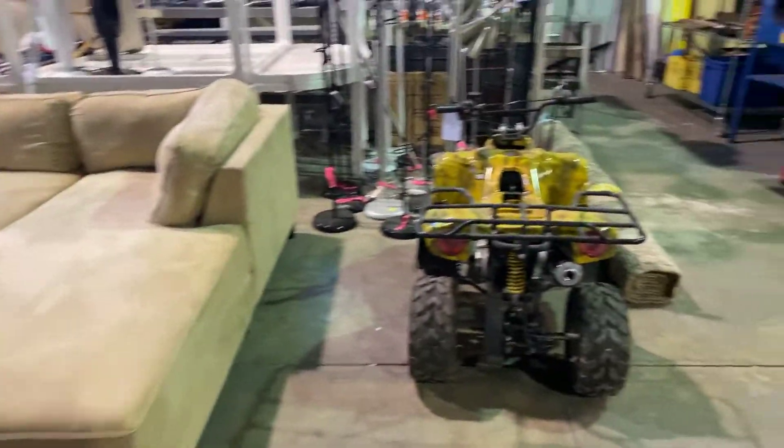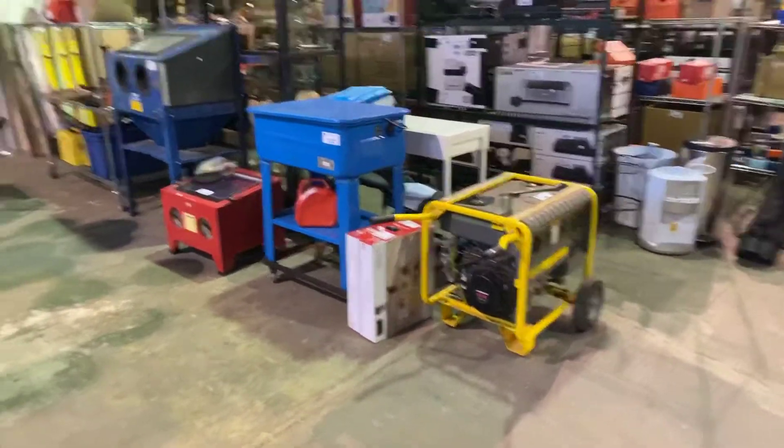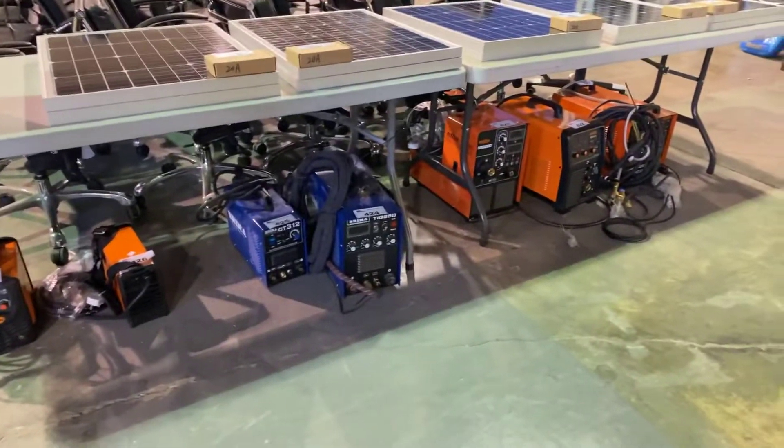We've got the sofa set, quad, tools, generator, sandblasters, parts cleaner. And under here you can see a whole bunch of welders.